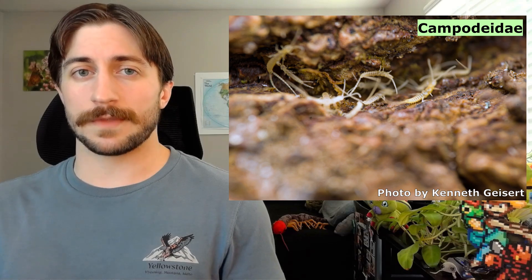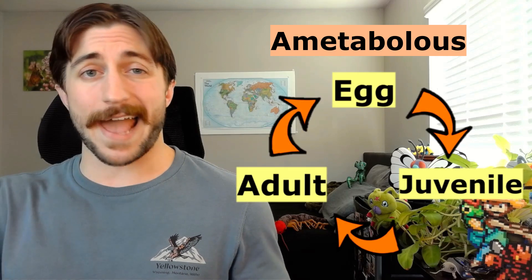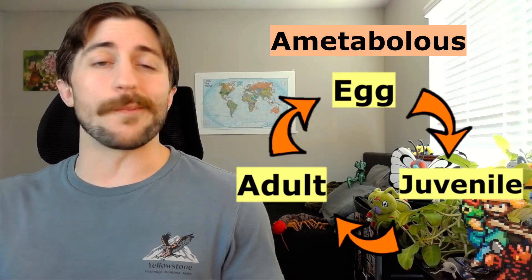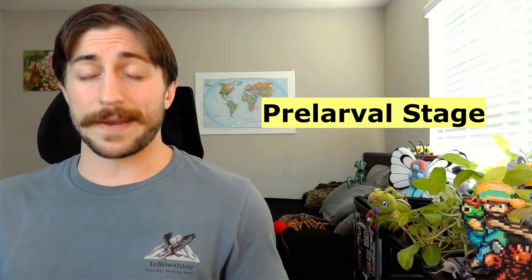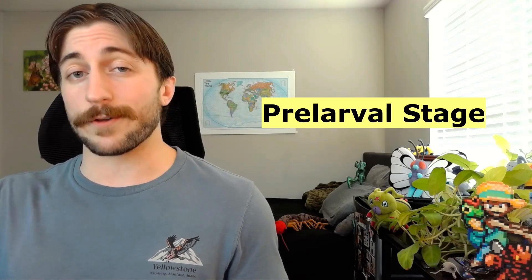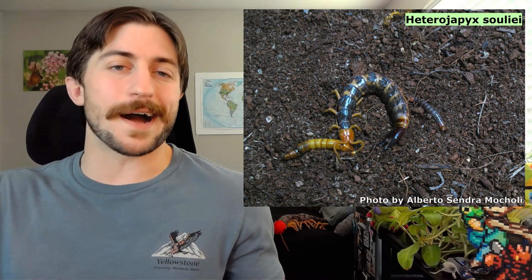Checks out. And luckily, the juveniles look quite similar to the adults. Diplurans are ametabolous, meaning they lack metamorphosis — they just go from egg to juvenile to adult, with no major aesthetic changes. However, when they first hatch from the egg, they are immobile for a couple of days; we call this their pre-larval stage. But after those two days or so, they'll have their first molt and be free to move around and rummage for food. Diplurans are omnivorous, and they can be found feeding on plant roots, fungi, decaying organic matter, or small soil invertebrates like mites and springtails.